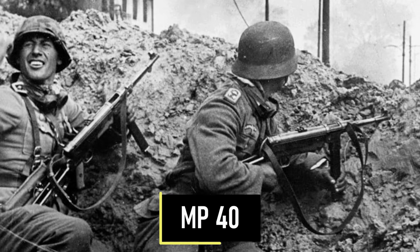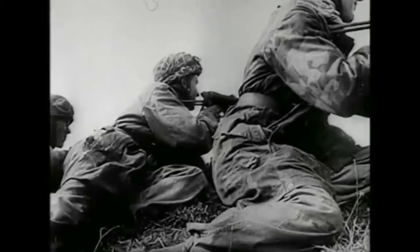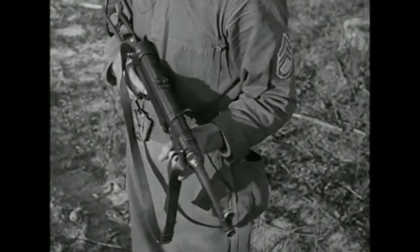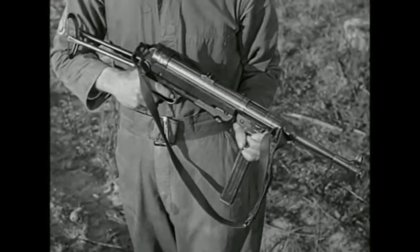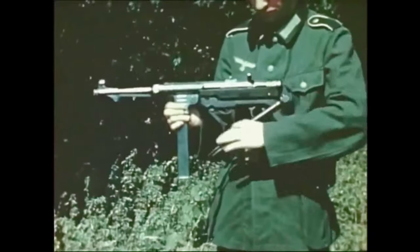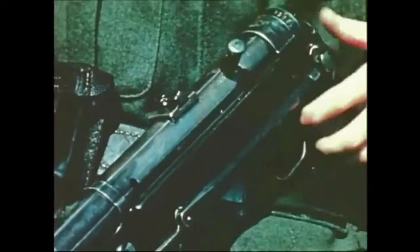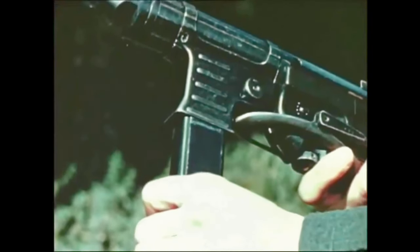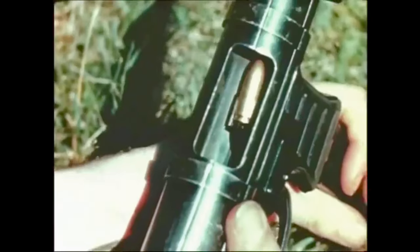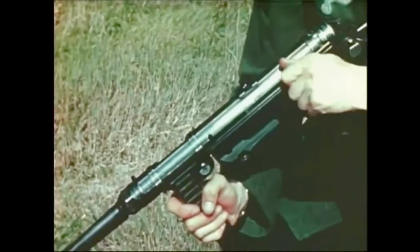Number 7 is the MP40. The MP40 is a simplification of the MP38 with some cost-saving alterations. The biggest difference was the more extensive use of stamped steel and spot welding rather than machined elements. Thanks to that, the MP40 could be produced in larger numbers. Although it was quite reliable, its weak spot was the 32-round double-column single-feed insert magazine, which resulted in increased friction against the remaining cartridges, sometimes causing feeding failures.